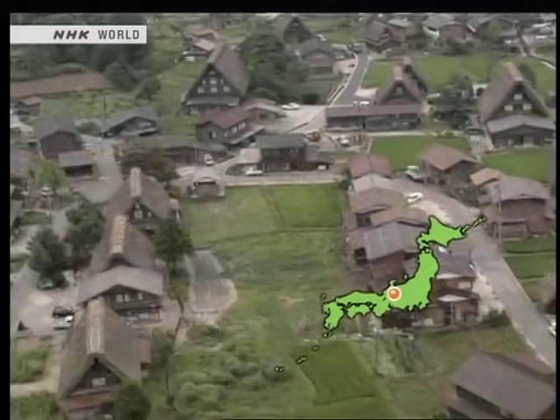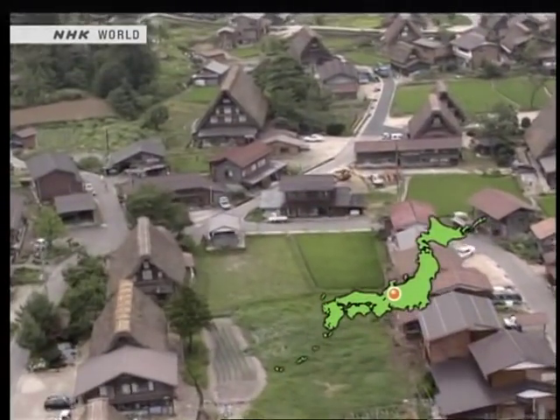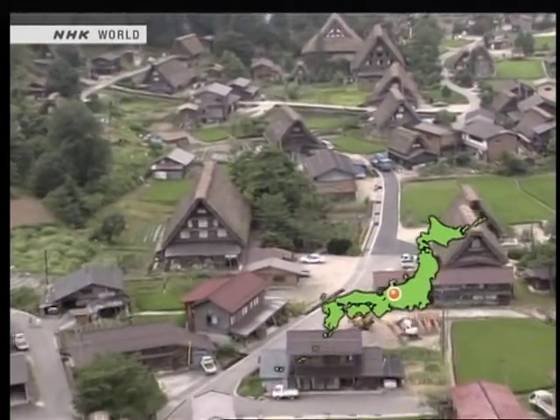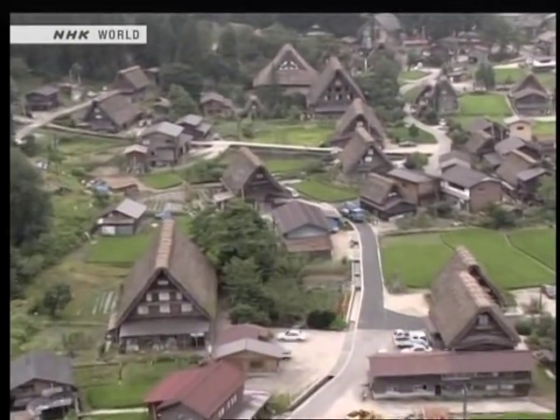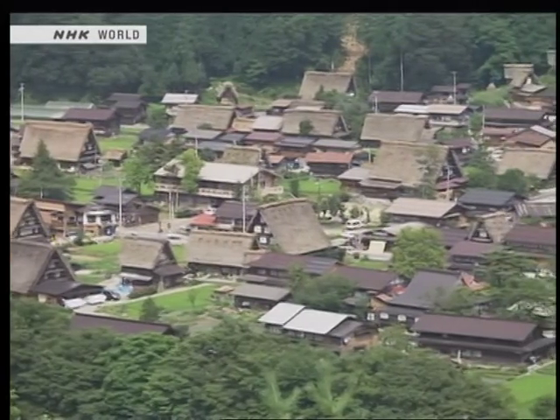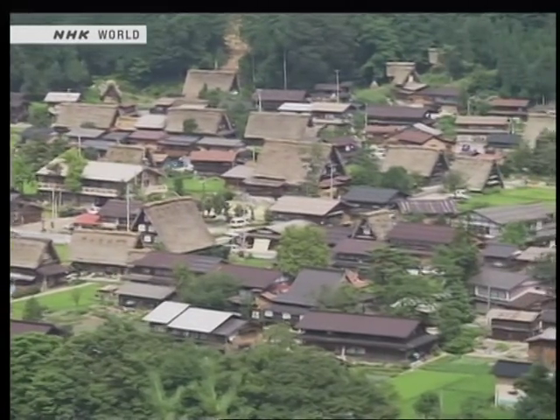In 1995, this beautiful landscape with its historic houses was recognized as a UNESCO World Heritage Site. In all, there are 113 of these old wooden farmhouses preserved in Shirakawago.